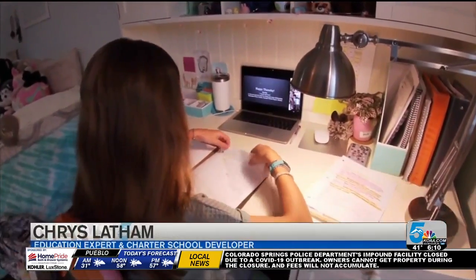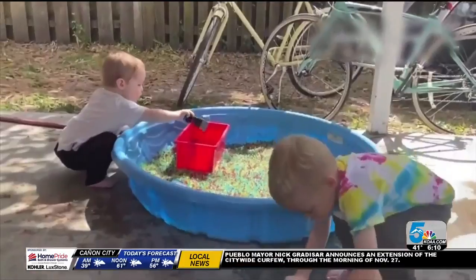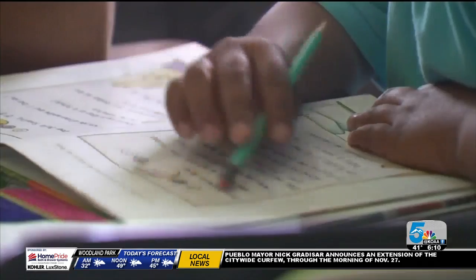Schedules and routines are just as important as if they were actually going to a schoolhouse every day. Factor in time to exercise or go for a walk throughout the day to break up the hours of homework and schoolwork that they may have.